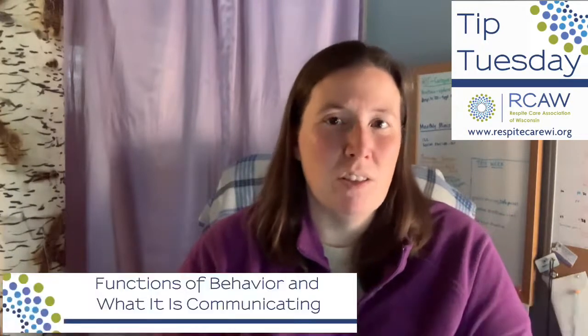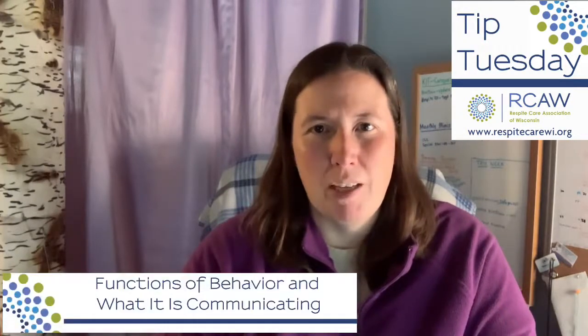Welcome to this week's Two Minute Tip Tuesday. My name is Val Madsen from the Respite Care Association of Wisconsin, and this week's topic is functions of behavior and what they might be communicating.